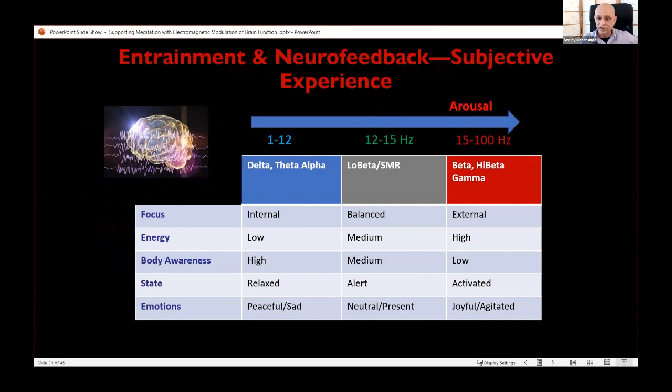Here's a table summarizing these effects more precisely. As we support increased power from 1 Hz up to around 100 Hz, focus is more internal at low frequencies, becomes balanced between internal and external in the mid-ranges around 12–15 Hz, and gets more externalized or dissociated at higher ranges. Body awareness is high at low frequency ranges and low at higher frequencies. States are more relaxed with low frequencies, more activated with high frequencies, with emotions ranging from peaceful and sad at low ends to joyful and agitated at high ends.